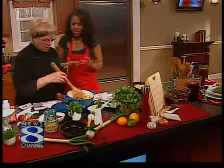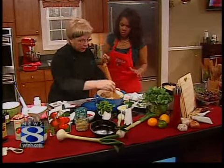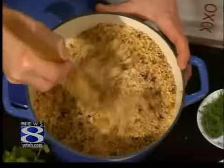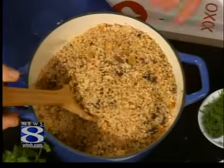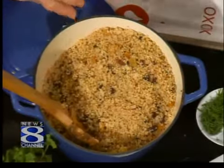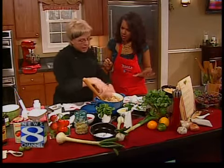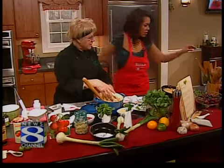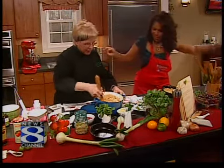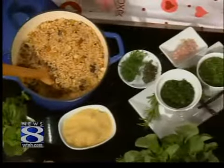Tell us what couscous is again and how do you actually make it. Couscous is a Moroccan pasta, so it's not a grain, as some people might think. It cooks very quickly. Boiling water or stock — vegetable stock, chicken stock, whatever you want. Get it boiling, add salt and pepper. And then you chop up all the fruit and put that in there, put the cover on it, turn it off, and it steams basically.